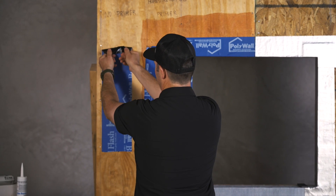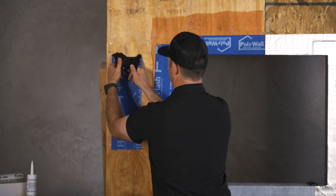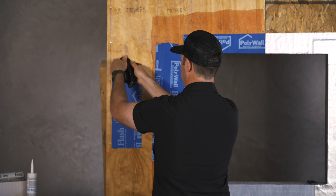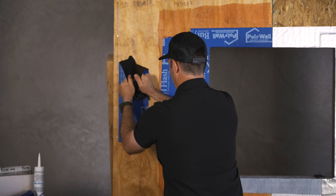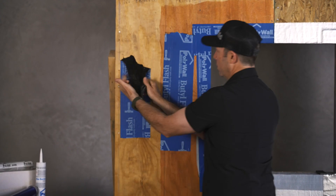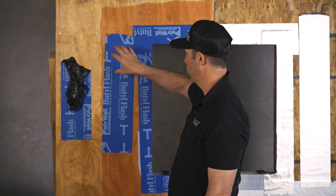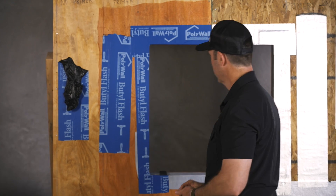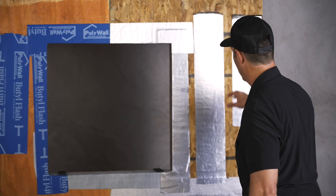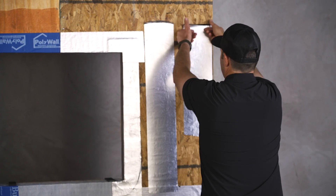Next up, let's try the butyl-based with no primer. That butyl is sticking pretty darn well actually, but these conditions are not super cold like it is outside. I can pull that off the wall — it's not easy to, it's stuck pretty tenaciously — but compared to that primed surface, the primer is not coming off. Now let's try the same thing with the asphalt-based. I would typically think of asphalt-based products without a primer as being less tenacious, less sticky.